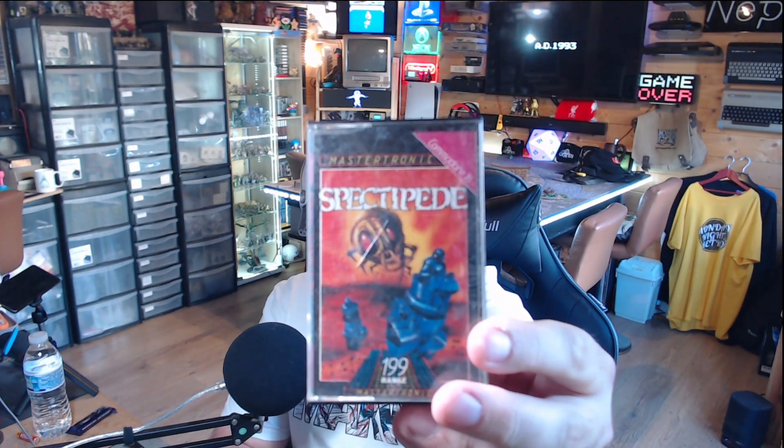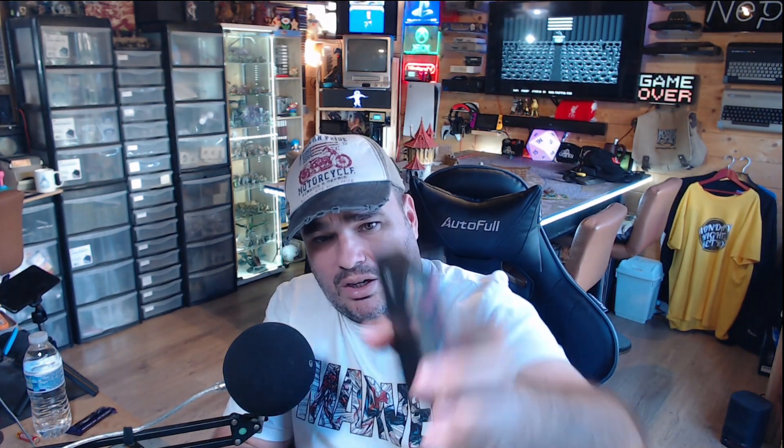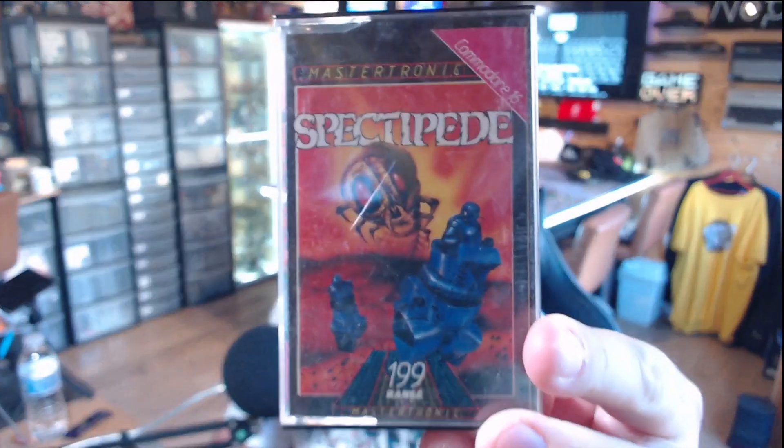So what else did I pick up? I actually saw some Commodore 16 stuff, which you very rarely see at these things. I found two games — and it just so happened they were two I was actually looking for. I recently got a Commodore 16 in the collection and I've been collecting the Mastertronic games, the £1.99 range, because those are the most nostalgic for me. The first pickup was Spectrepede, a clone of a Centipede-type game with some cool front artwork. The case was a bit scratched, but you can still buy brand new cassette cases, so I'll swap it out.